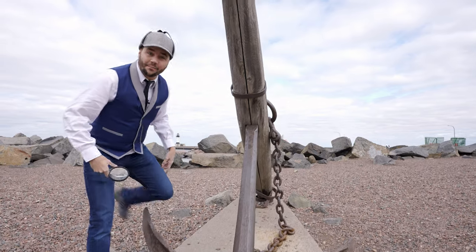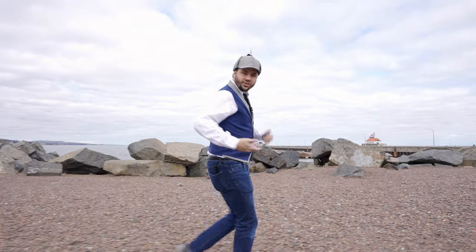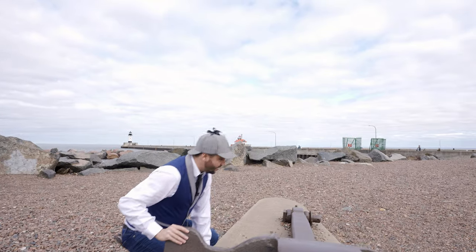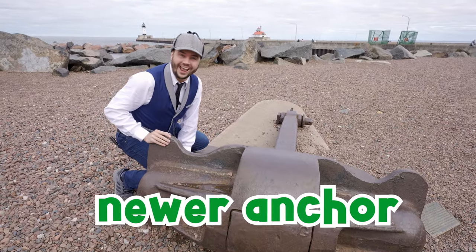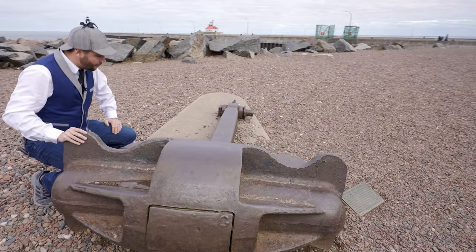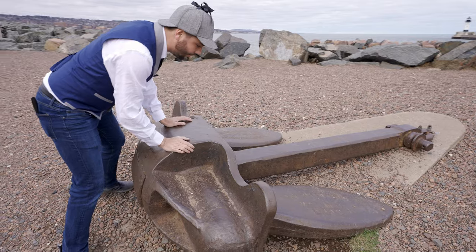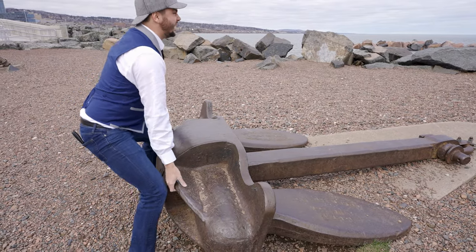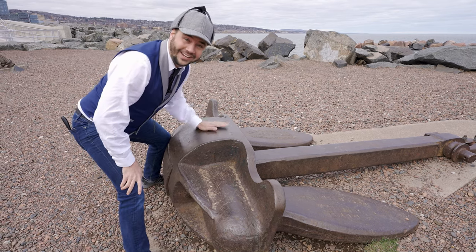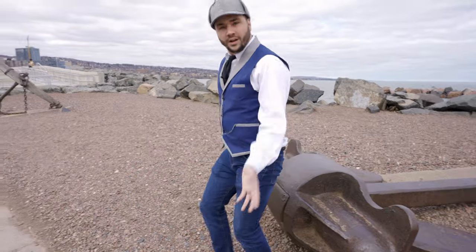Look at this — we've got something else over here! This looks kind of similar but a little bit different! This is a newer anchor! Isn't that cool? It's the same color as the other one over there. It looks so awesome! And it's heavy — I wonder if I can lift it! Oh! I can't quite lift it, it's too heavy! I wonder what else we can find around here! Come on let's go!